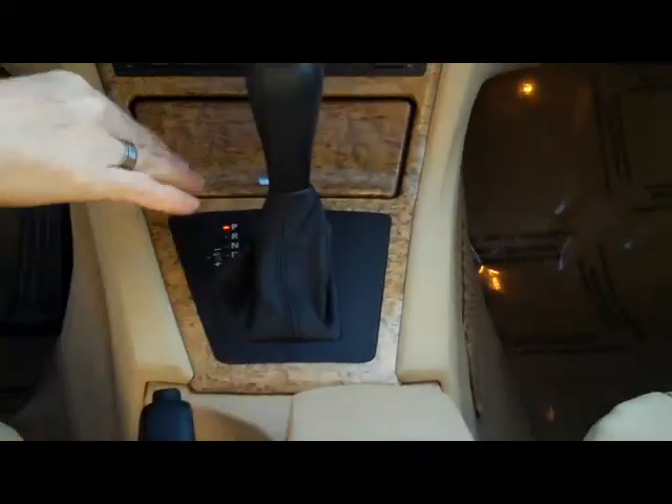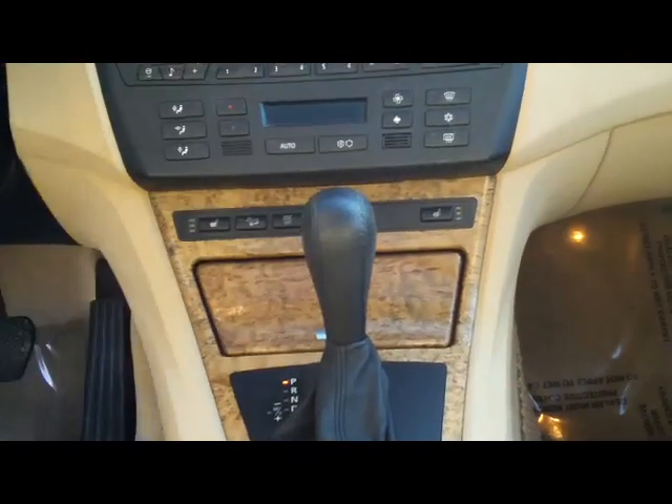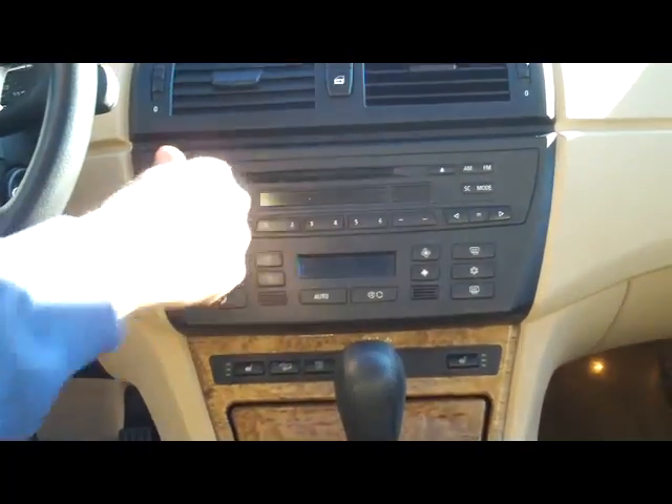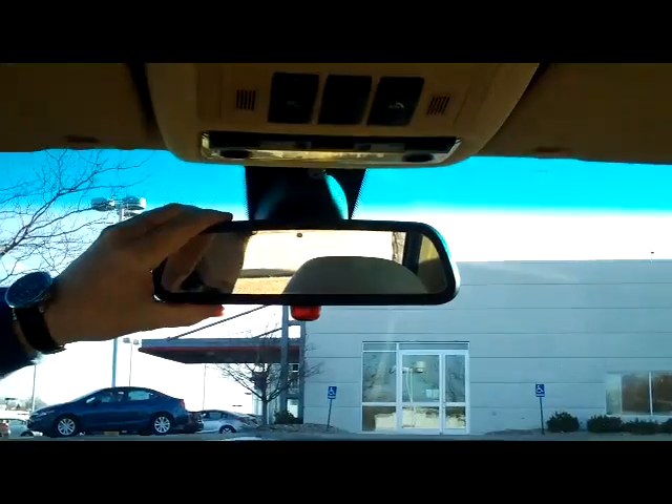There are multiple storage areas, cupholders, automatic transmission with sport shift, ashtray and power outlet, heated driver and passenger seats, climate control, AM/FM/CD player with above-dash storage, auto-dimming rearview mirror, and an oversized vanity mirror.